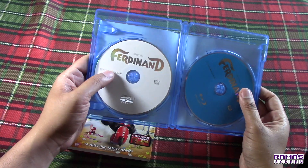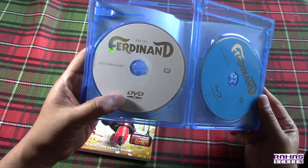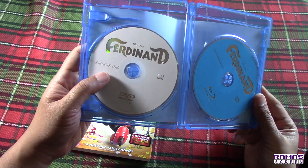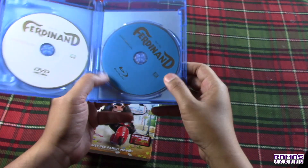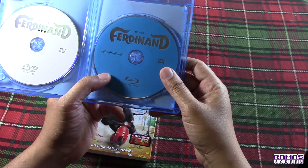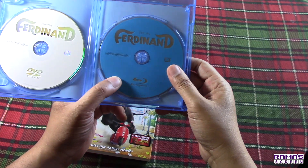Here it is — the Ferdinand DVD from Fox Movies and Blue Sky, and then the Ferdinand Blu-ray disc from Fox Movies and Blue Sky.